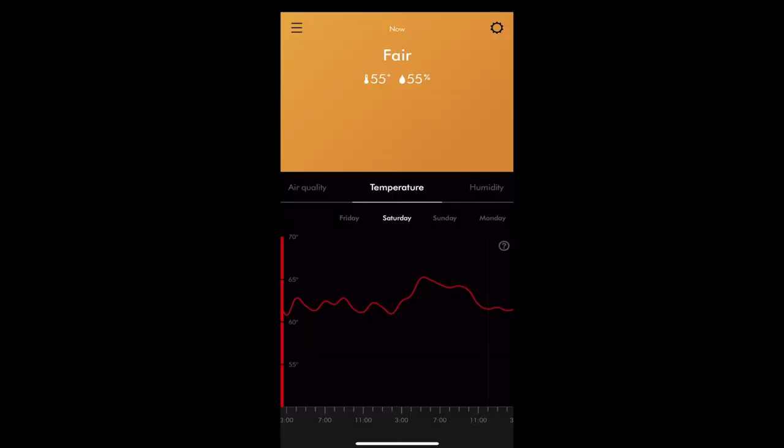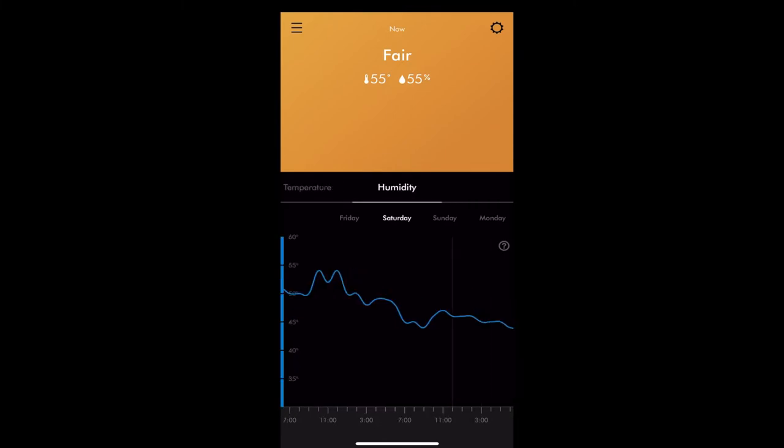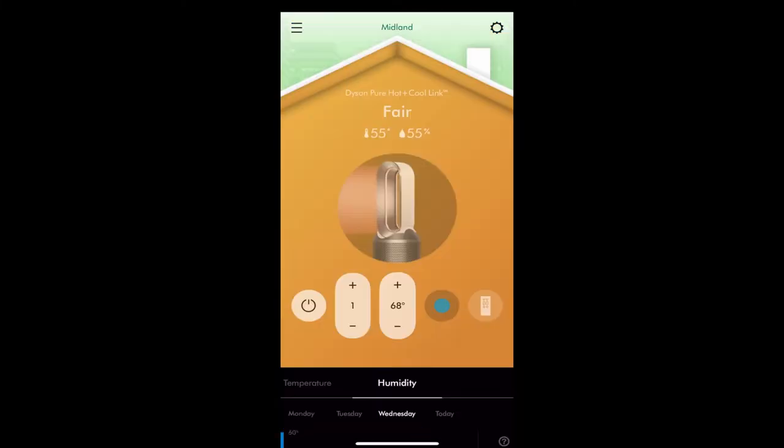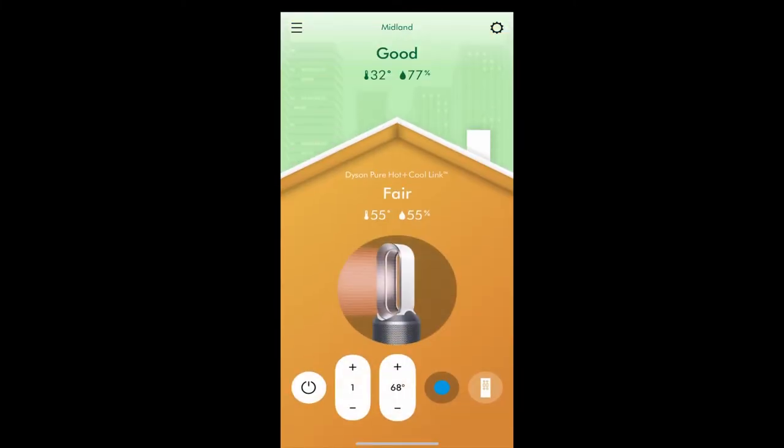When you swipe up, you can see different charts showing a history of your air quality, temperature, or humidity. You can scroll back about a week to see what the history was. Swiping back down returns you to the basic home screen.